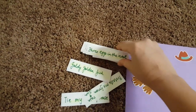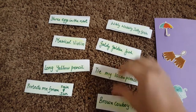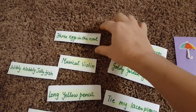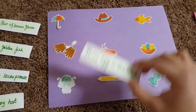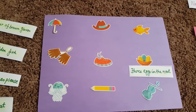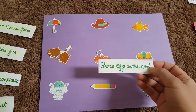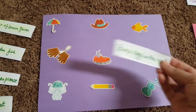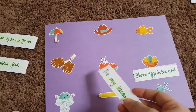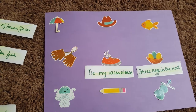I'm going to place all these stickers in order so it's easy for him to see, and then he needs to read one by one. For example, 'three eggs in the nest' — he needs to read this and then find the matching sticker and place it here. I'm sure he'll get stuck somewhere, so I put them on a sticker sheet so once he's ready he can remove the sticker and place it. Then you have 'tie my laces please' — that's a shoe with the laces open.